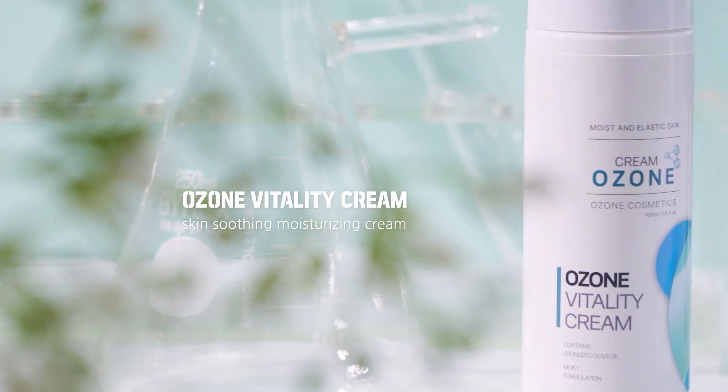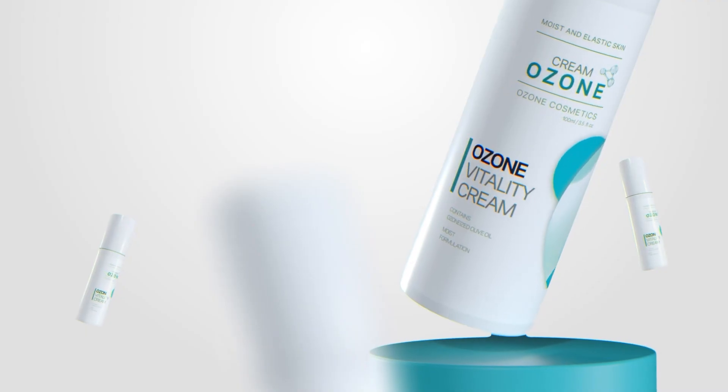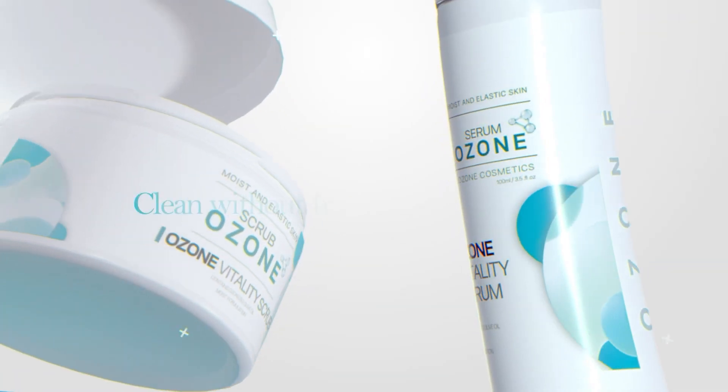Skin Recovery and Purification — Ozone Vitality Cream. It's a peptide that has an excellent anti-aging effect. It promotes skin regeneration, prevents skin aging and wrinkles, and relieves skin irritation.